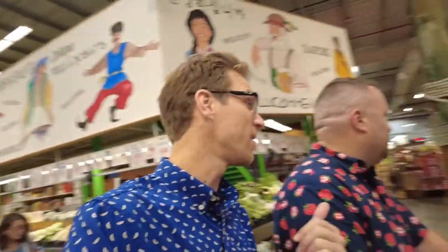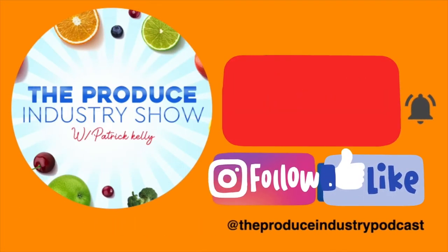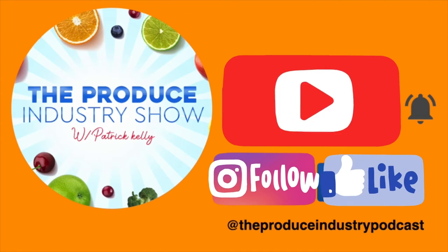As Dan the Produce Man says, it's always best when you get it Jungle Jim's fresh. Thank you for visiting the Produce Industry Show. If you liked the video, please hit the subscribe button and follow. You can also check us out on Facebook and Instagram at the Produce Industry Podcast. We'll see you in the fields and on the horizon — thank you!